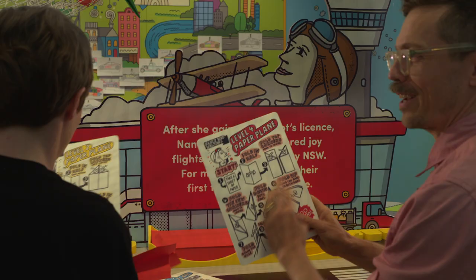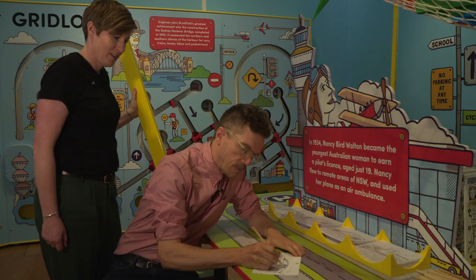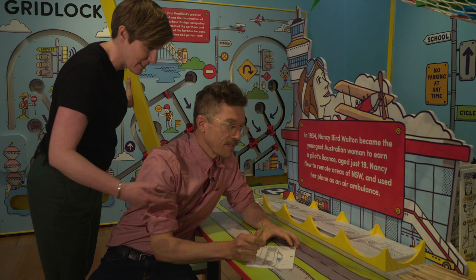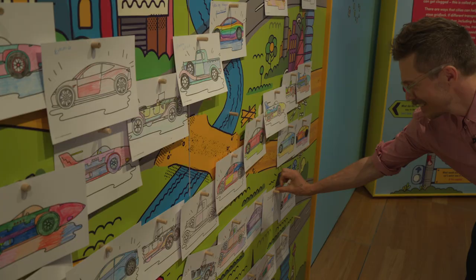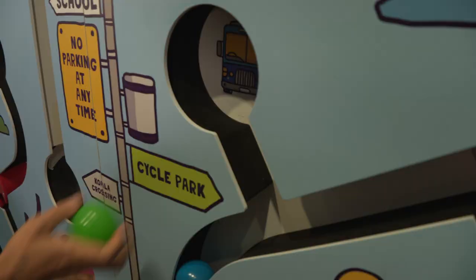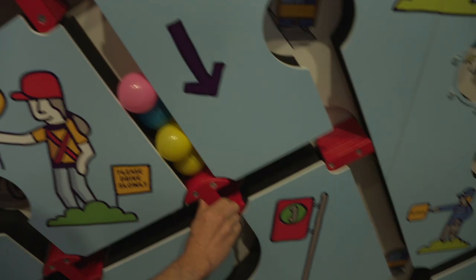Beautifully illustrated instructions. So James, once you've finished colouring in, you can actually design your own vehicle on the back of one of those cars. Oh really? I didn't see that. Oh, awesome. Let's do that. A little speed SUV. Looks good. It's so fun, this thing. I think it's an interesting way to communicate the different ways to get around the city and how they can get jammed up together.